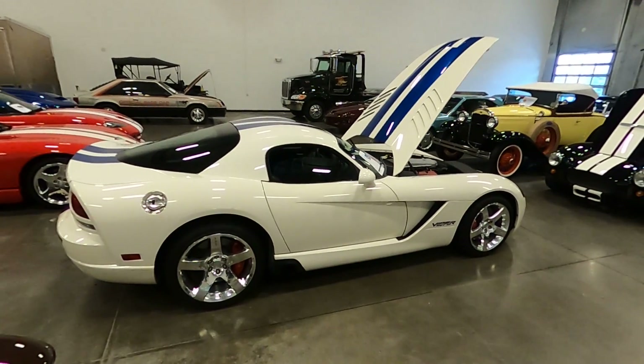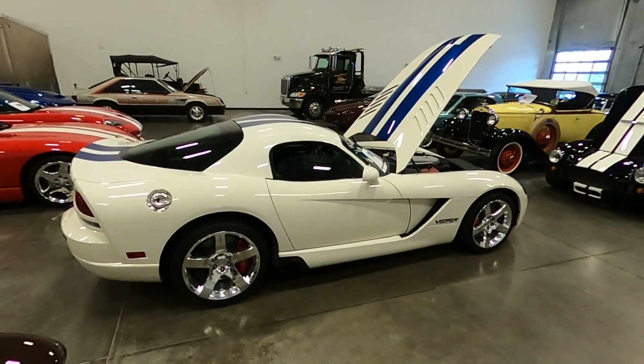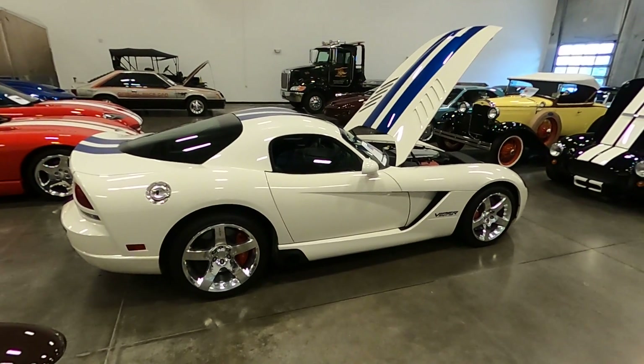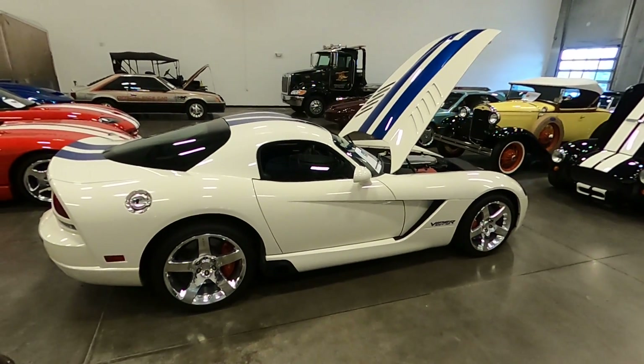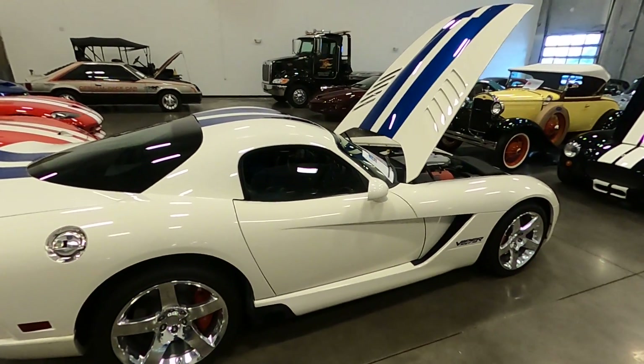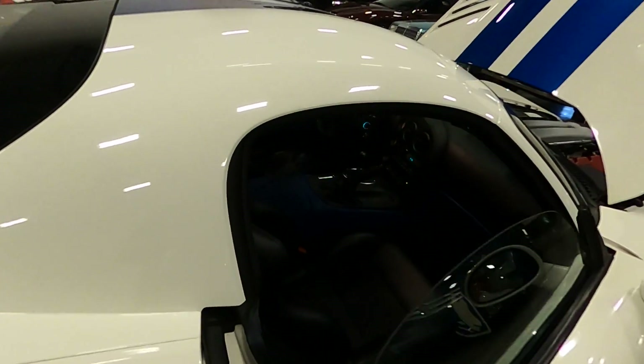So far this year we've shipped cars to Budapest Hungary, two to Australia, two to Asia, two to Netherlands, three or four up to Canada, and about 17 US states. We can certainly ship this car wherever you may have shipping needs.